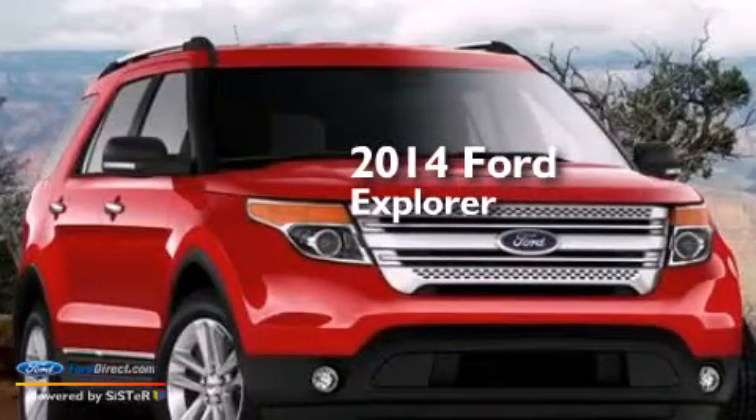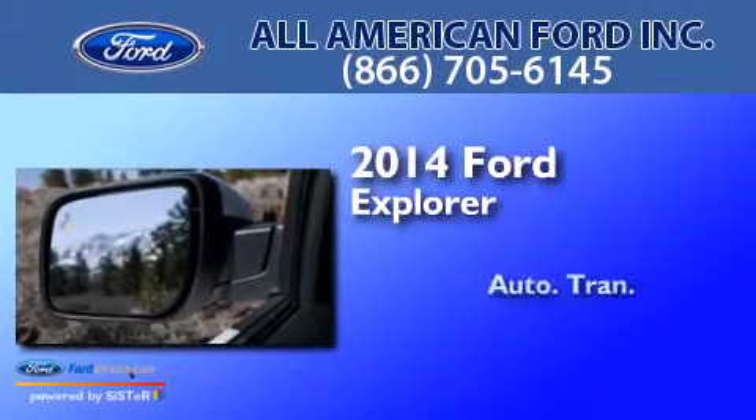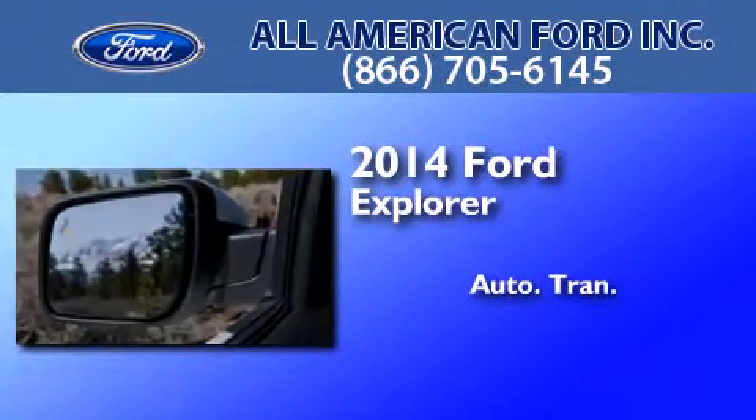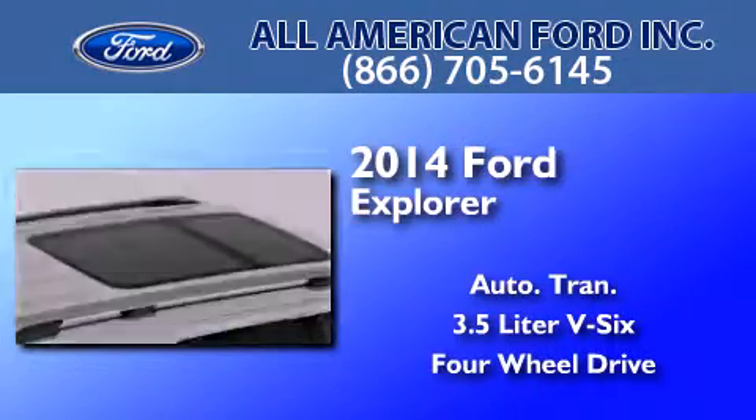This is a brand new 2014 Ford Explorer. This SUV has an automatic transmission, a 3.5-liter V6, and the added capability of 4-wheel drive.